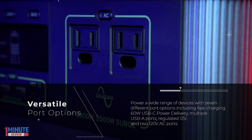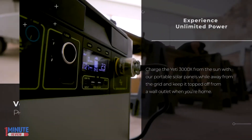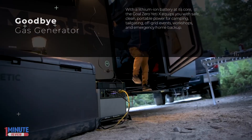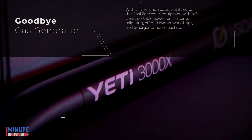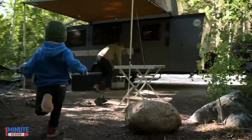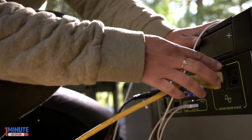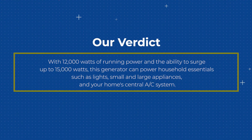Experience unlimited power — goodbye gas generator, hello Yeti X. With a lithium-ion battery at its core, the Goal Zero Yeti X equips you with safe, clean, portable power for camping, tailgating, off-grid events, workshops, and emergency home backup. With 12,000 watts of running power and the ability to surge up to 15,000 watts, this generator can power household essentials.